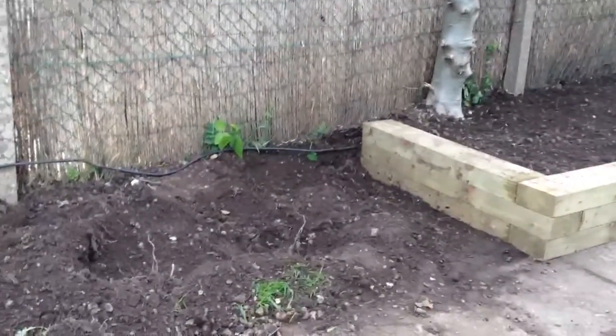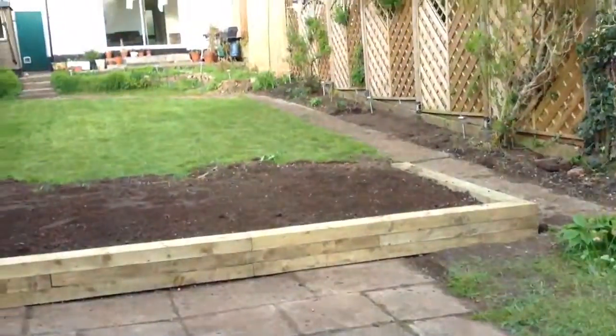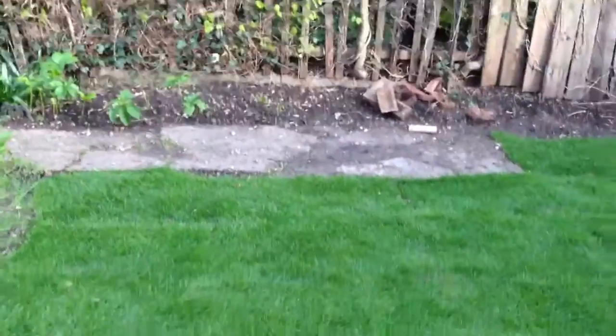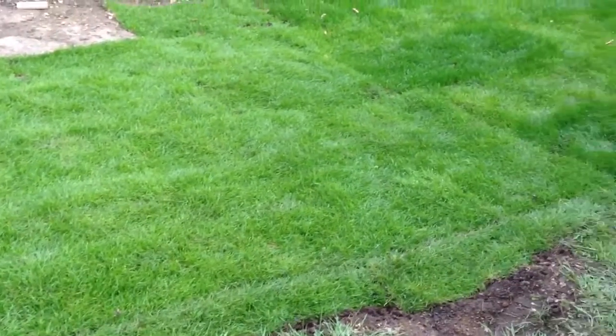Going to probably put some grass here but we're going to flatten it out at some point first. Looking a bit better and tidier — it's turning tidier. This is where another load of grass I put down last weekend; it's only taken a week to grow like that.